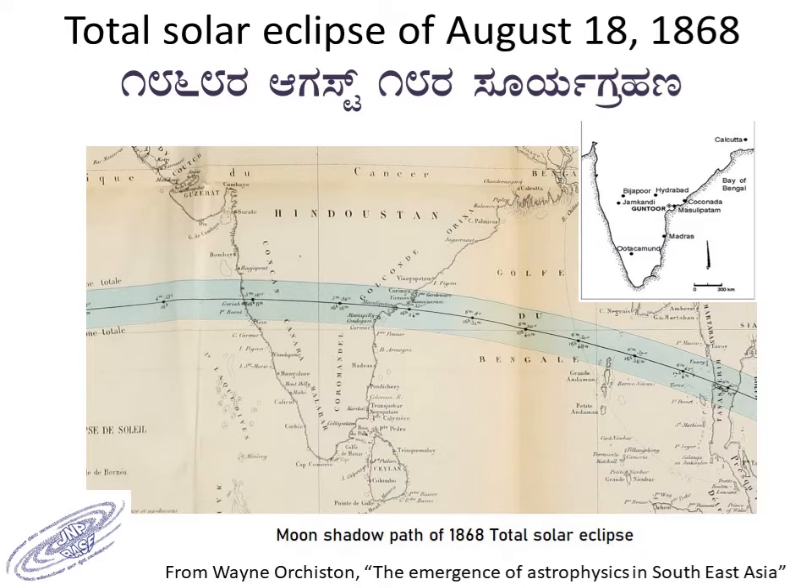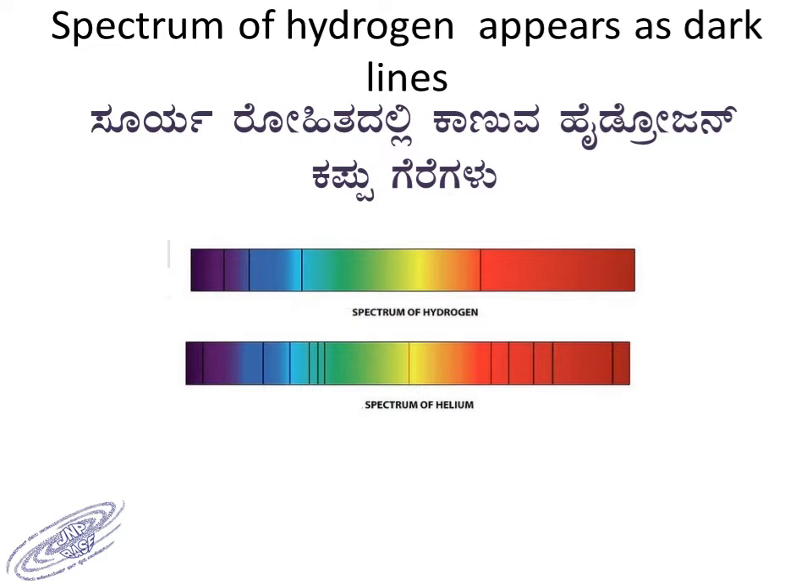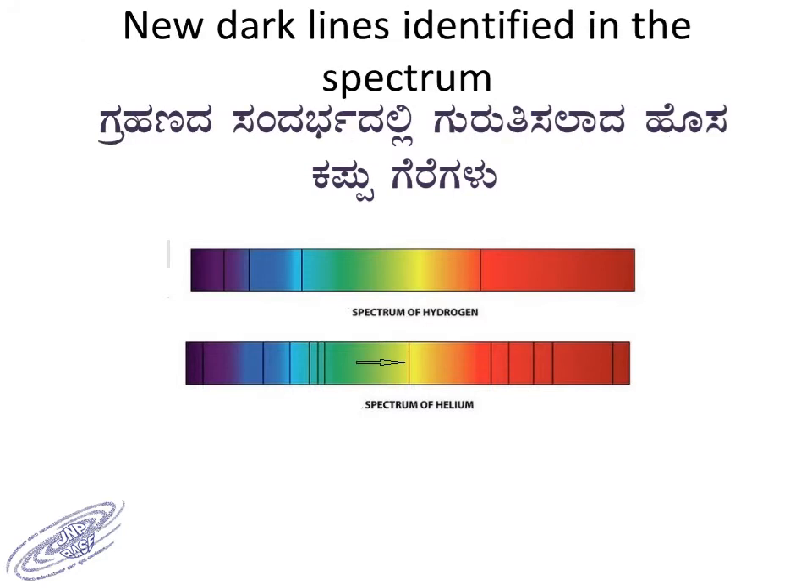Various camps were set up along the path of the shadow to observe the total eclipse — at Machalipatnam, Guntur, Jamakhandi, and so on — and they observed the spectrum of the eclipsed Sun. The spectrum of the Sun has dark lines called Fraunhofer lines, which appear at specific wavelengths, based on which different elements can be identified. During the total solar eclipse, they identified an extra line which was later attributed to helium.